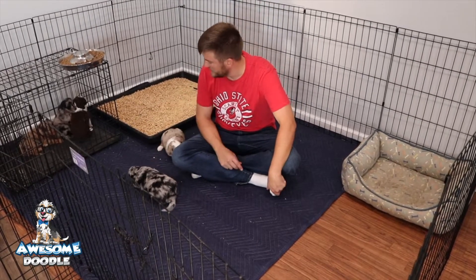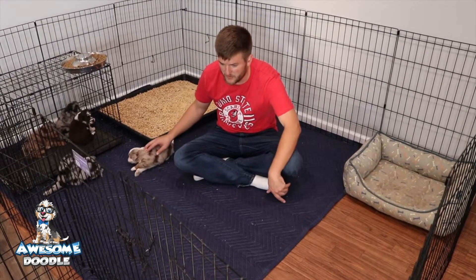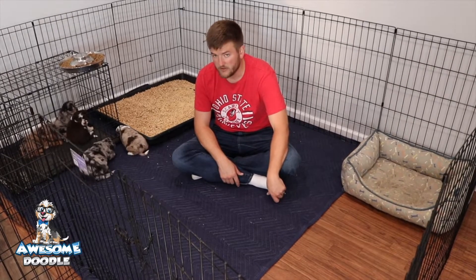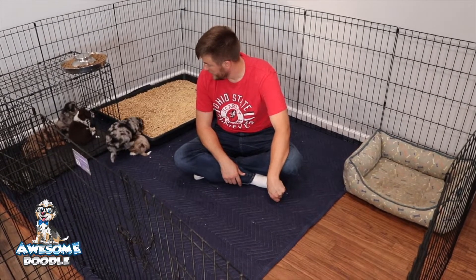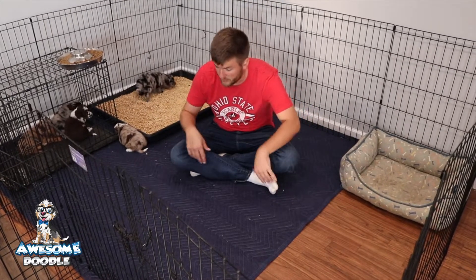Ozzy is a little unfamiliar with the territory — that's why he's a little shy right now. They've just got into the new area. It went from about 24 square feet all the way up to double that size, 48. I think they're going to really like it. There's going to be a lot of room to play, run around, and wrestle.